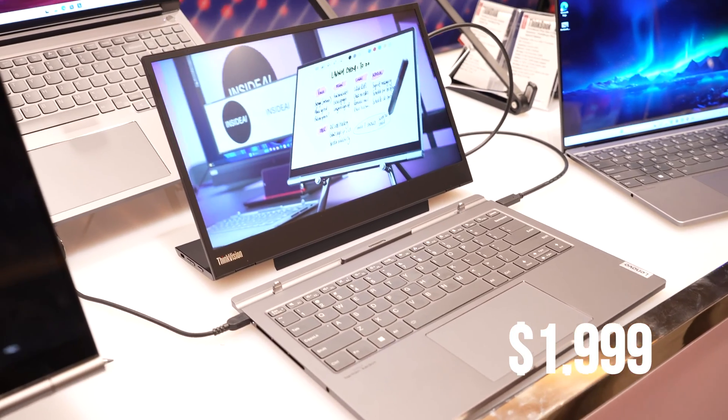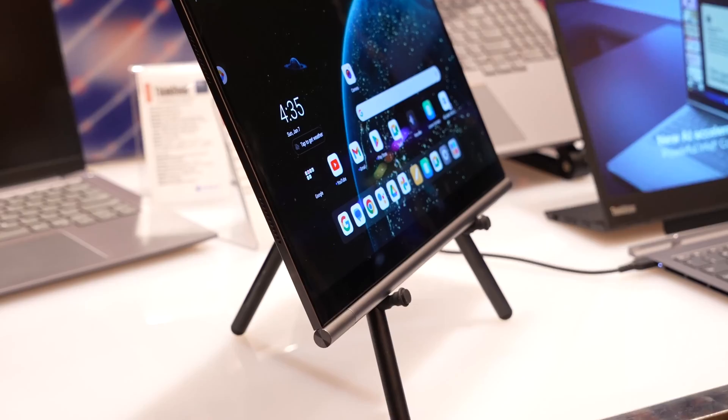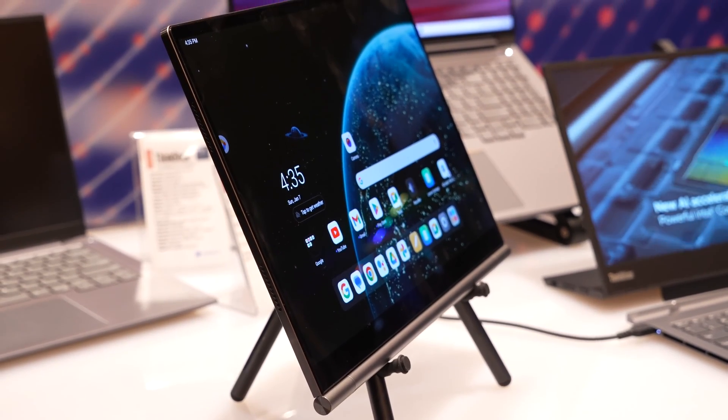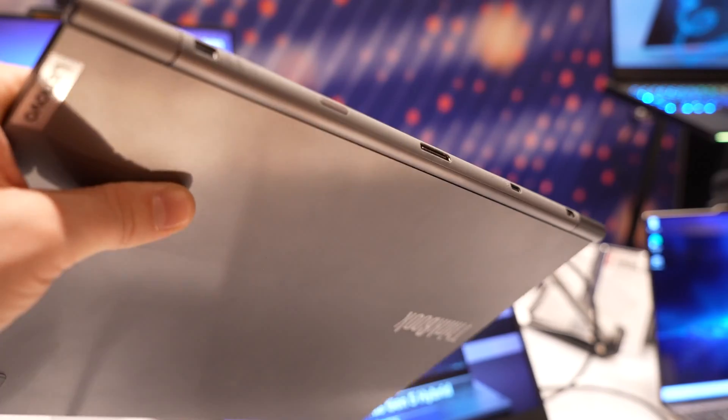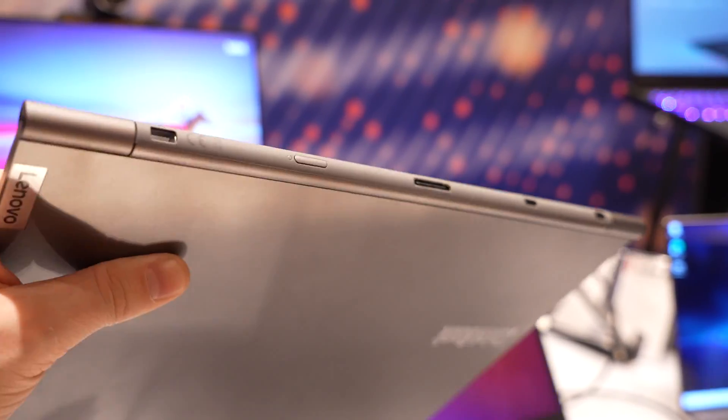Now let's talk about price. If you're getting a Meteor Lake laptop and an Android tablet, I think that's a pretty good deal, especially since you're getting two in one. So the price is pretty good in my opinion. That's my first look at the ThinkBook Plus Gen 5 Hybrid — so far it seems pretty promising. I like the fact that you're effectively getting two devices in one for not that bad of a price.